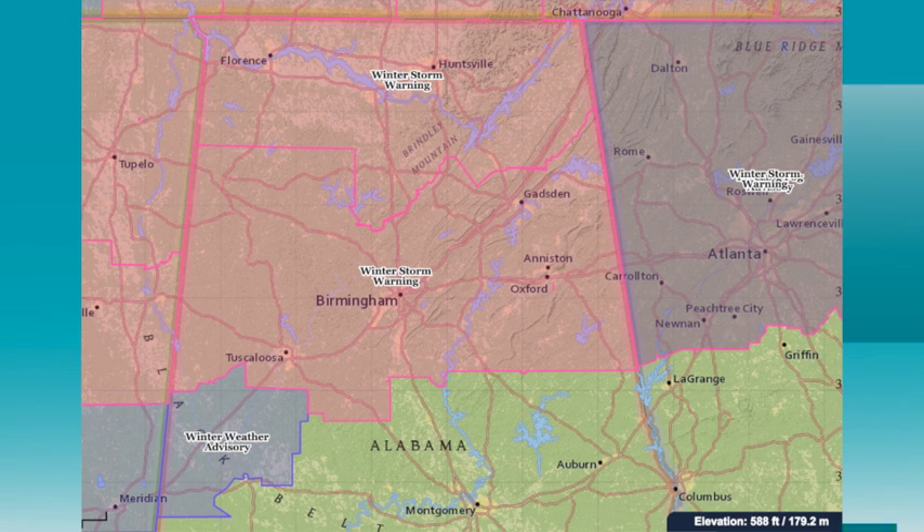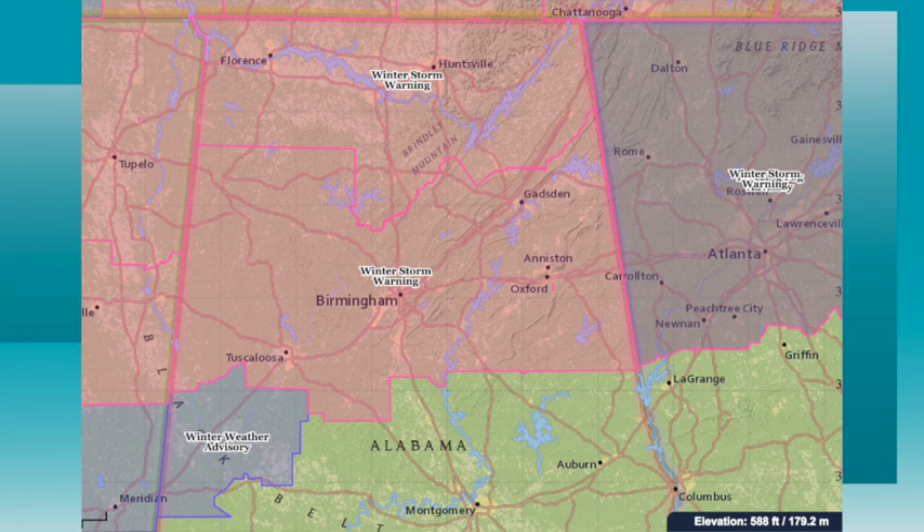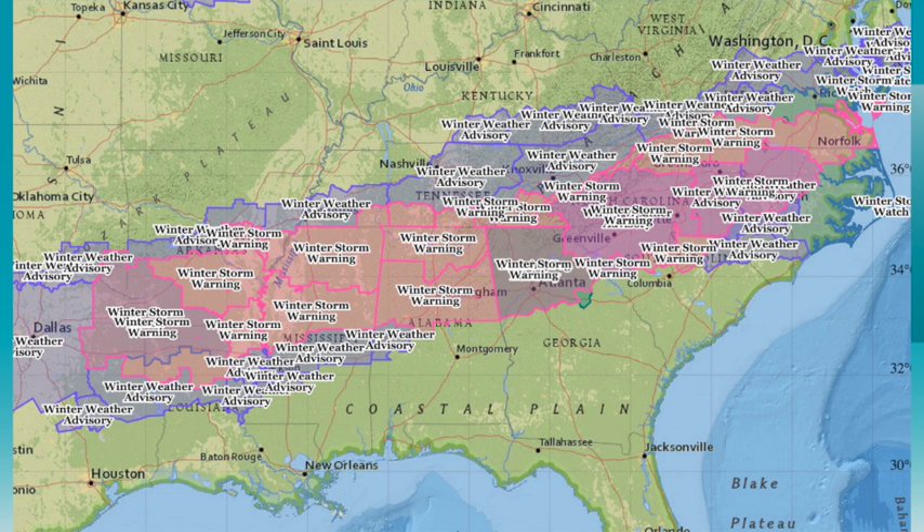The Weather Service has made no changes in their warnings, and I think that's a good call. The winter storm warning includes Birmingham, Tuscaloosa, Anniston, Gadsden, and points north. There is a winter weather advisory for three counties to the south — Sumter, Green, and Hale — where some lighter snow is possible. If you're traveling, here's the big picture: you can pick out the swath of snow all the way from Dallas up to the Virginia Beach Tidewater area of Virginia.